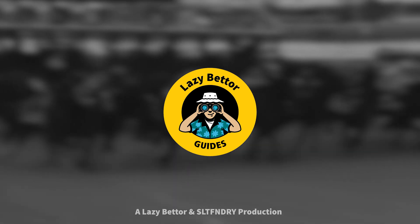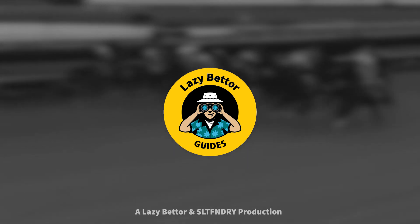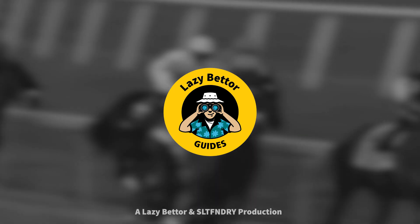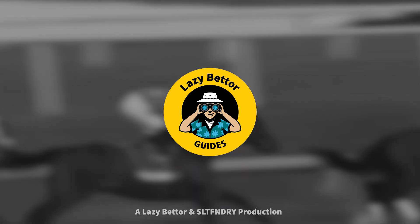Subscribe to this channel to see our reviews of other major preps. Better yet, go to LazyBetterUSA.com to see how we put all the prep races and top contenders in context. You can also sign up for the Racetrack Super Scout, which includes a free copy of the Lazy Better's Guide to the Kentucky Derby and our upcoming Kentucky Derby preview. Thanks for watching.